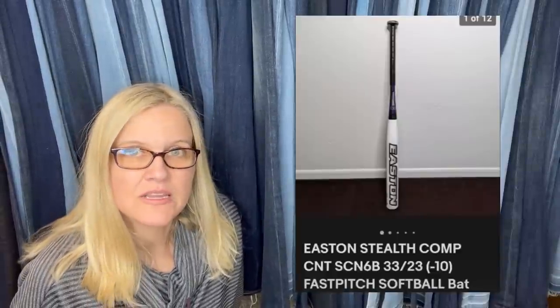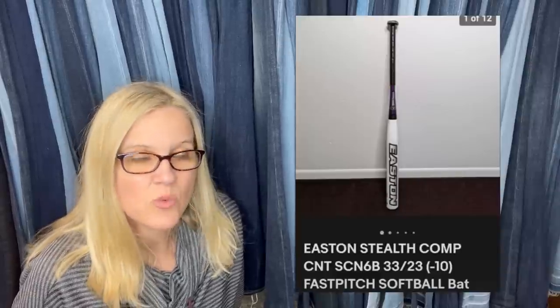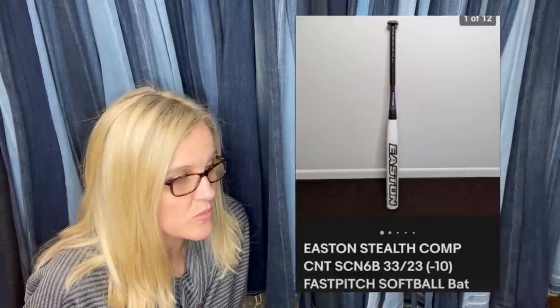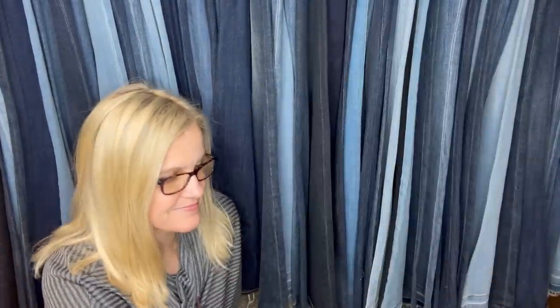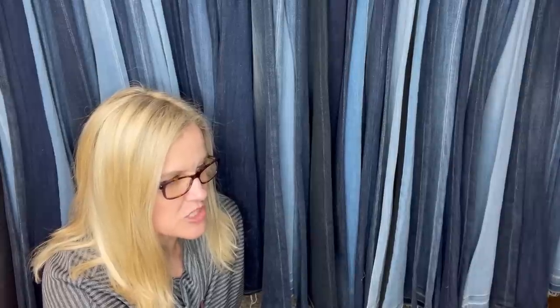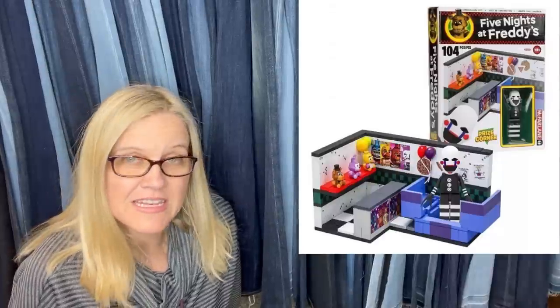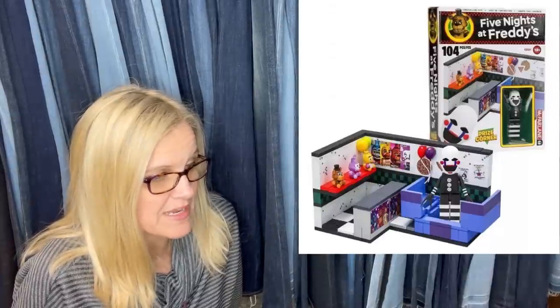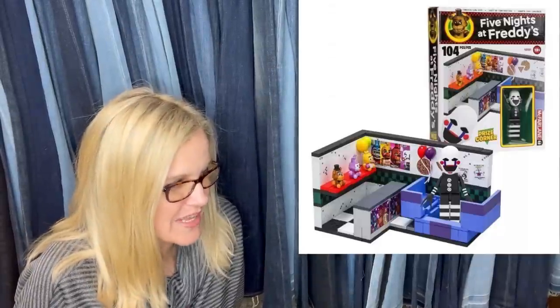Picked this up at the Goodwill for $8, listed it for $112, took best offer of $100 — sold in less than 24 hours. The good thing is there were two of them. It's an Easton softball bat. This one came from Value Village — paid $2.99, sold it for buy-it-now price of $70, and the buyer paid $23 shipping internationally. First eBay sale ever! Sold in a week.